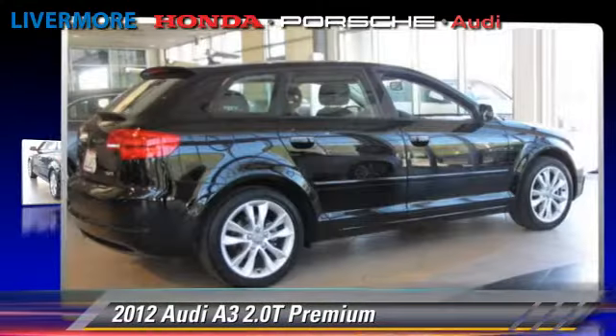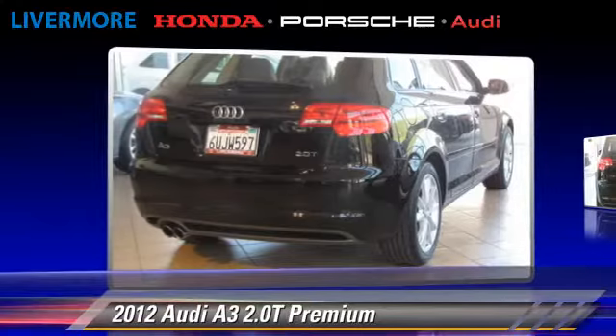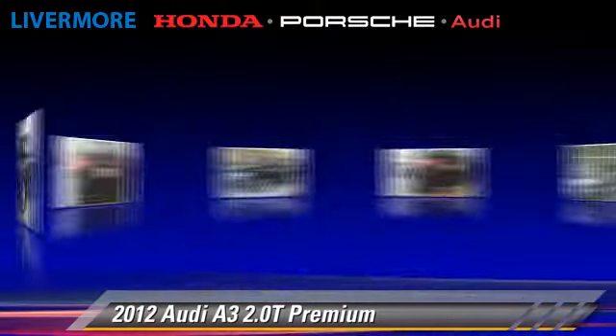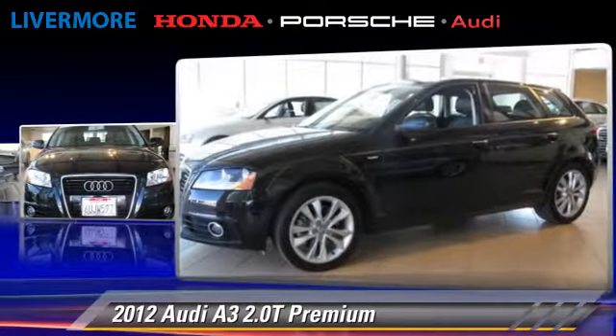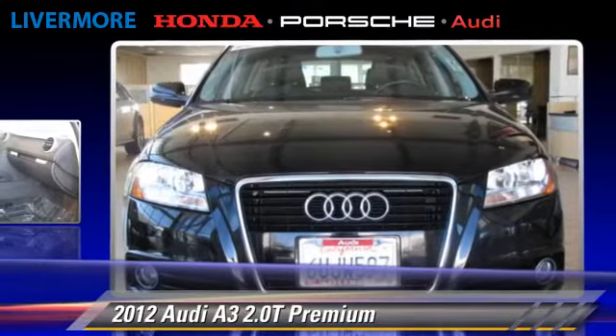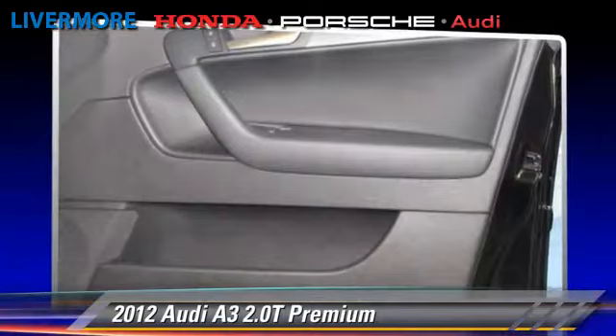The 2012 Audi A3 2.0T, powered by a 2-liter 4-cylinder engine with a 6-speed automatic transmission. This vehicle, with fewer than 20,000 miles on the odometer, is well-equipped. This Audi features front wheel drive, dual front airbags, and alloy wheels.